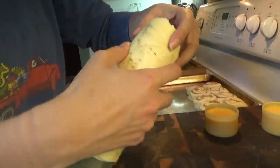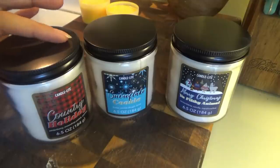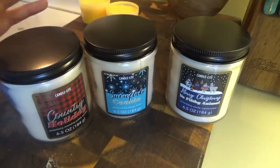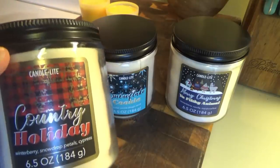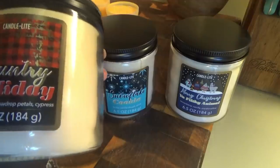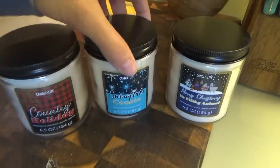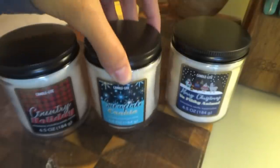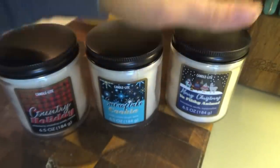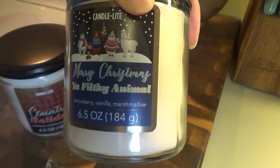I want to show y'all some fun candles they had at Walmart. I only got three of them but there were maybe five, six, or even seven different kinds. I got these three: 'Country Holiday' — it smells like winter berry, snowdrop petals, and cypress. I got 'Snowflake Cookie' — it smells like butter, cookie dough, and spice butter, which makes me laugh. And I got this one: 'Merry Christmas You Filthy Animal.'